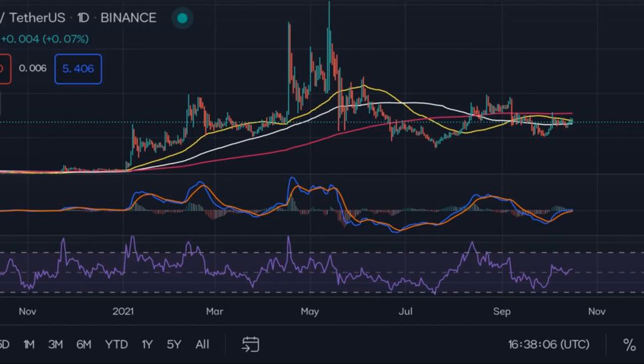Nano price prediction 2029: the price of Nano is predicted to reach a minimum value of $99.73 in 2029. The Nano price could reach a maximum value of $112.85 with an average trading price of $103.14 throughout 2029.